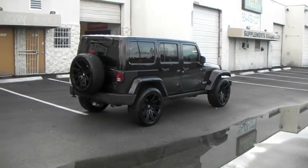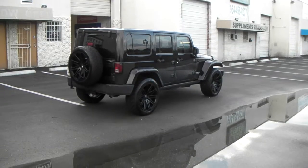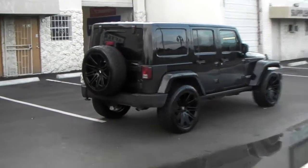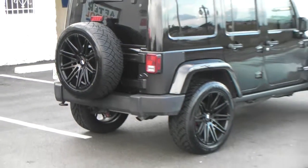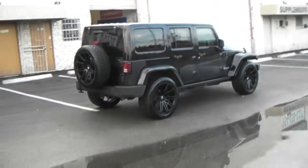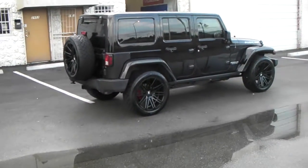Kind of pleases everybody right in the middle. You can find these online at dubsandtires.com or call us at 877-544-8473 for some of the best prices you'll find anywhere. This is your boy KB from Dubs and Tires TV signing off.